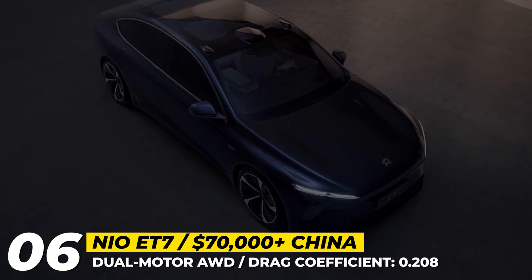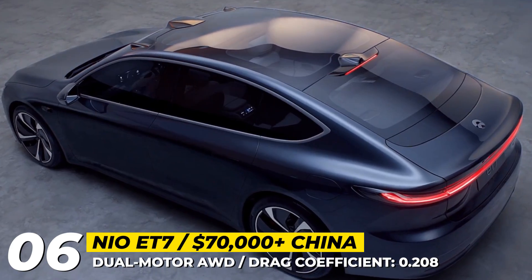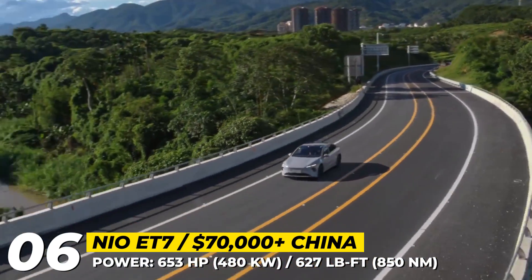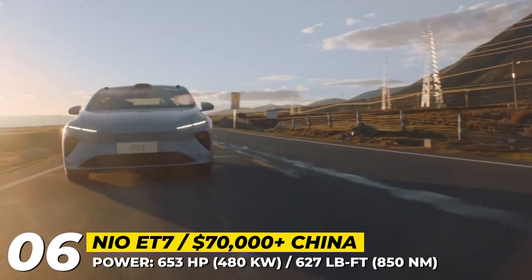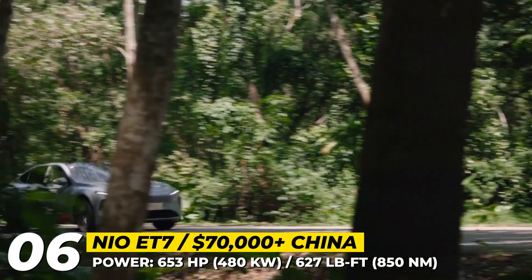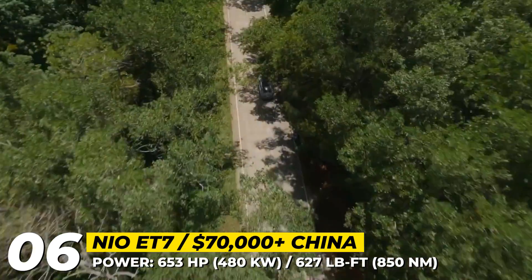Its bodywork was designed to maximize aerodynamics, achieving a 0.208 drag coefficient despite a prominent three-part sensor bay on the roof. Built on the NT2.0 platform, the ET7 relies on a dual-motor all-wheel drive drivetrain with 653 horsepower, 627 pound-feet of torque, and 0–60 mph acceleration of 3.9 seconds.